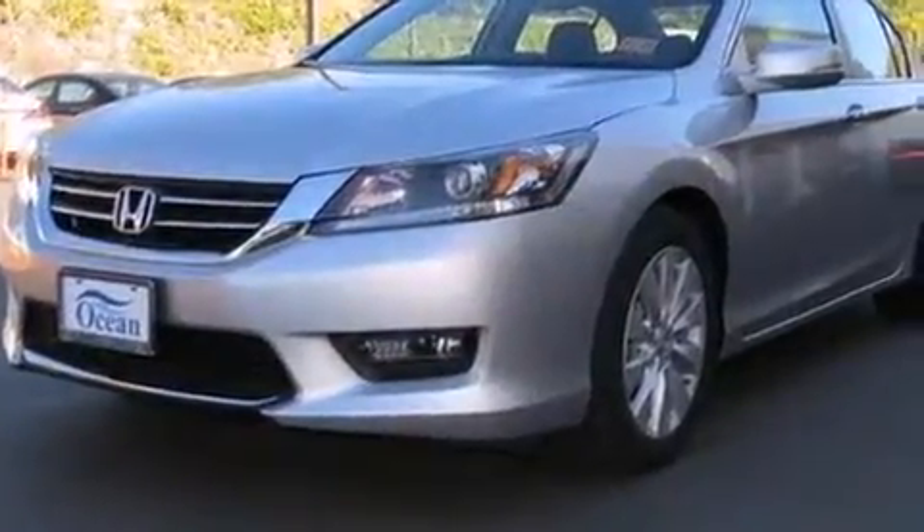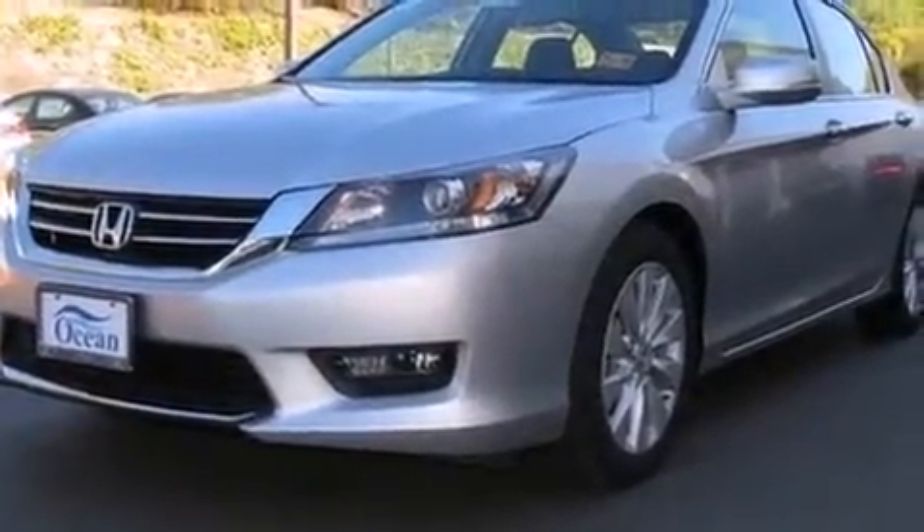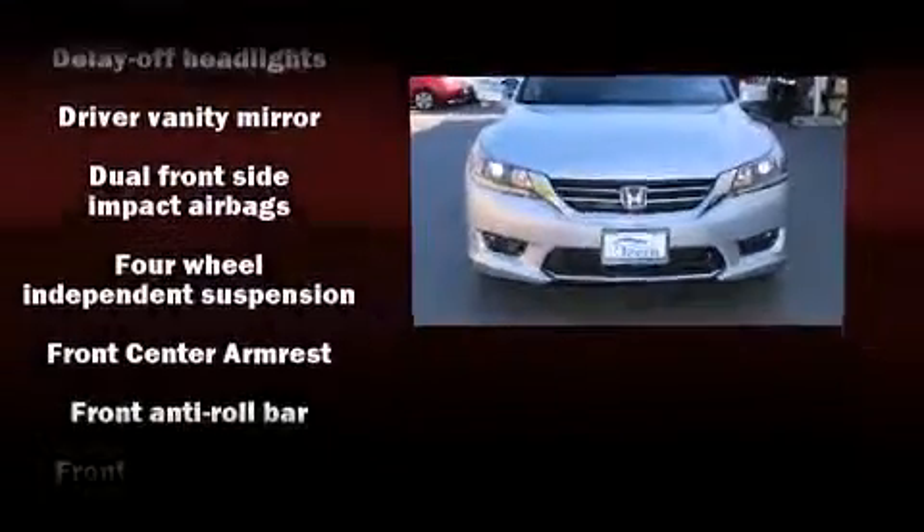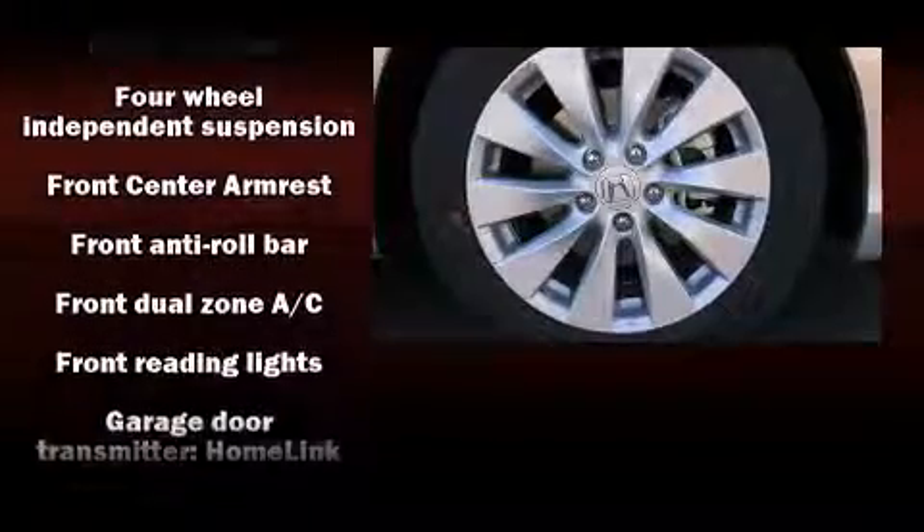Top features include power front seats, delay off headlights, a tachometer, speed-sensitive wipers, heated seats, power moonroof, lane departure warning, and air conditioning.